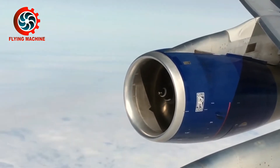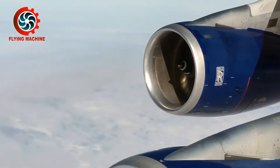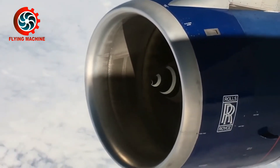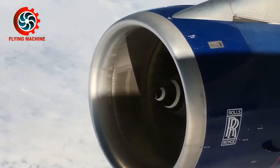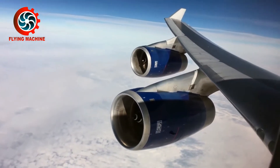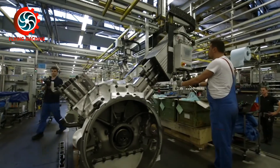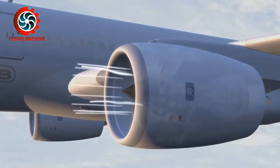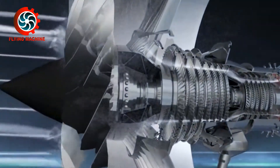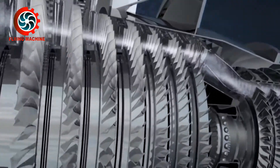Turbofan engines have advantages including producing quieter sounds and fuel efficiency. Aircraft using Turbofan engines can reach a maximum cruising speed of 2,000 km per hour without afterburner. However, this engine also has disadvantages in the form of low engine efficiency at high altitudes, and its large fan components make it heavier than Turbojet and Turboprop engines.